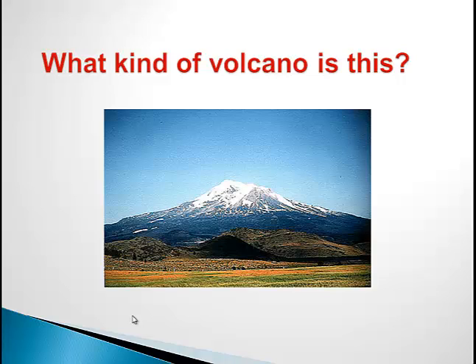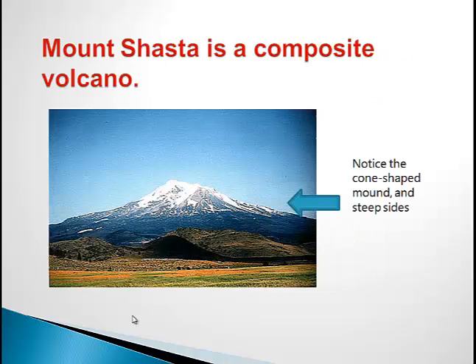Now it's time for you to take a chance and look at these volcanoes and try and figure out what type of volcano it is. What kind of volcano do you think this is? This is Mount Shasta, and it is a composite volcano. Notice the cone-shaped mound and steep sides. Over the last 10,000 years, Mount Shasta has erupted on average once every 800 years. During the 3,500 years the volcano has erupted about once every 300 years. The most recent eruption may have occurred in 1786 AD.